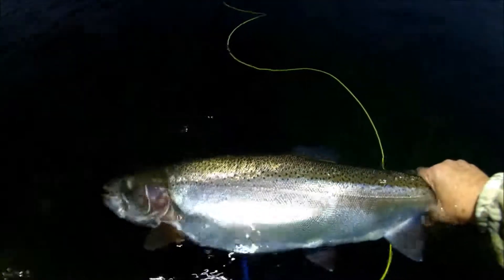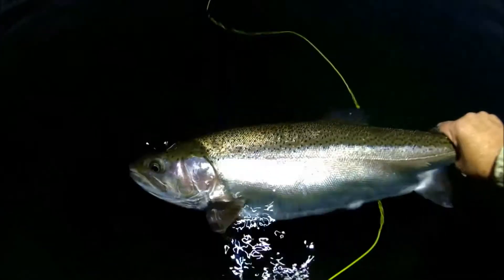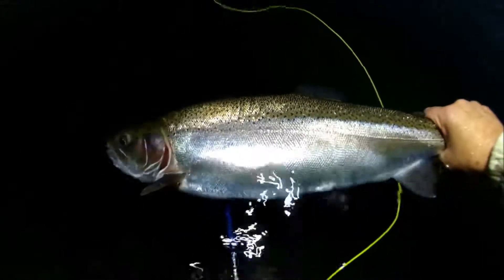I always enjoy fishing the Kiriri shelf at night time — it's always worth it for me. A lot of people fish it during the day, but that's not too productive for me. Different strokes for different folks.